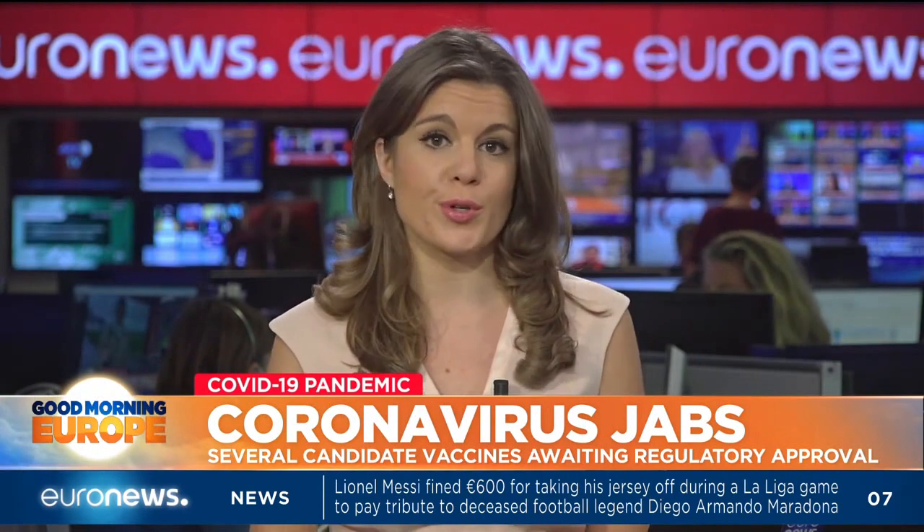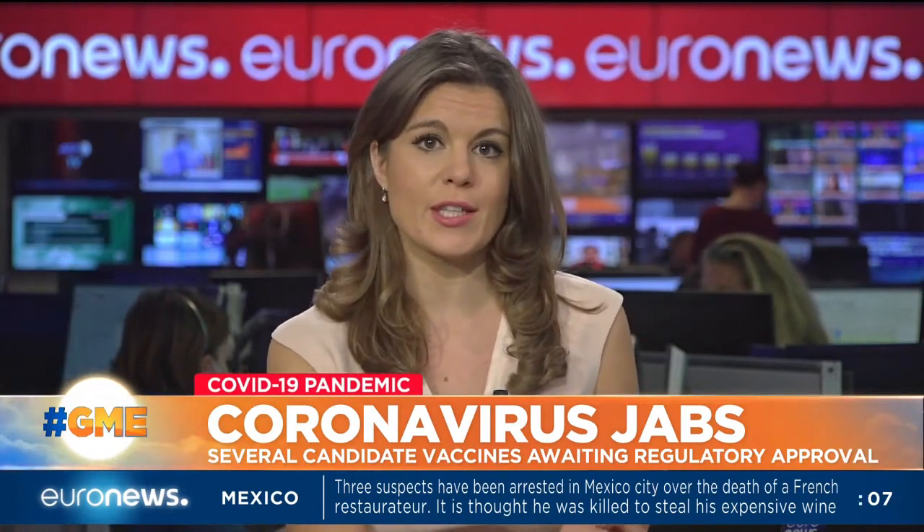The Pfizer and BioNTech jab isn't the only one in the pipeline. Several others are currently awaiting regulatory approval. The EU Commission has agreed contracts with multiple pharmaceutical companies and has secured over one billion doses so far.